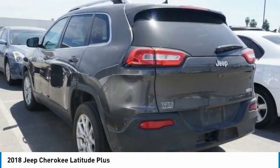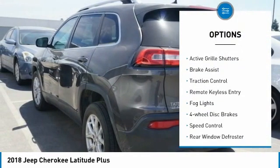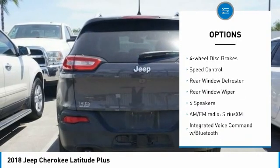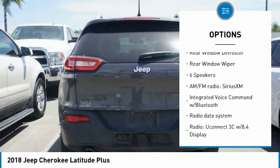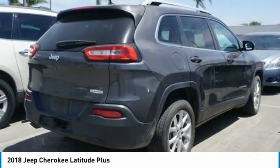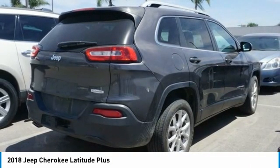Here are some of this vehicle's great options: electronic stability control, active grille shutters, brake assist, traction control, remote keyless entry, fog lights, four-wheel disc brakes, speed control, rear window defroster, rear window wiper.